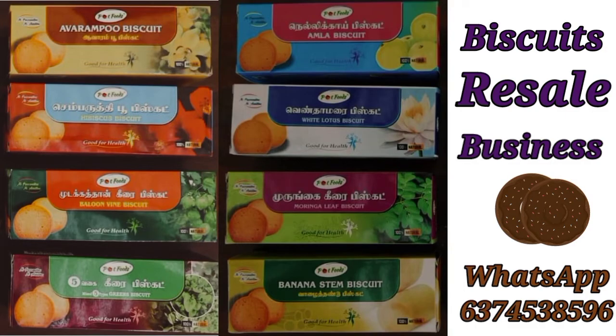Hello friends, I'm going to show you a small business idea in this video. What is our business? Our biscuit resale business. It's not a normal biscuit — it's a herbal biscuit.